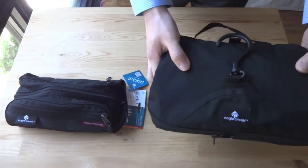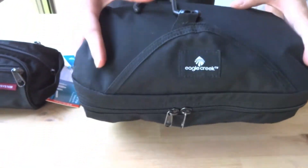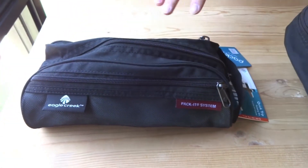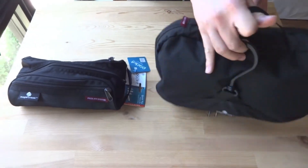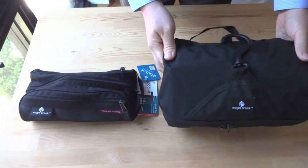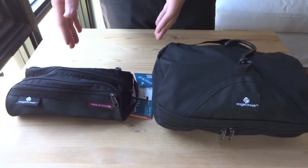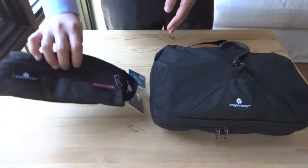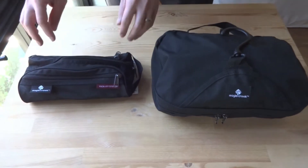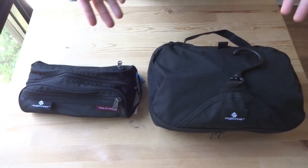We've packed the Wallaby to pretty much its fullest, and we wanted to see just how much of this stuff we packed in here can actually fit in the Eagle Creek Quick Trip bag, the smaller one. This is the one we've been using primarily for all of our trips, and then we thought on one of our weekend trips that this is just a little bit of overkill — we needed something a little smaller to just pack the basics for that shorter trip. So we got ourselves this Quick Trip bag. But you may be in the same position where you're trying to decide between the two and seeing which bag would be best for you. Hopefully this video helps.